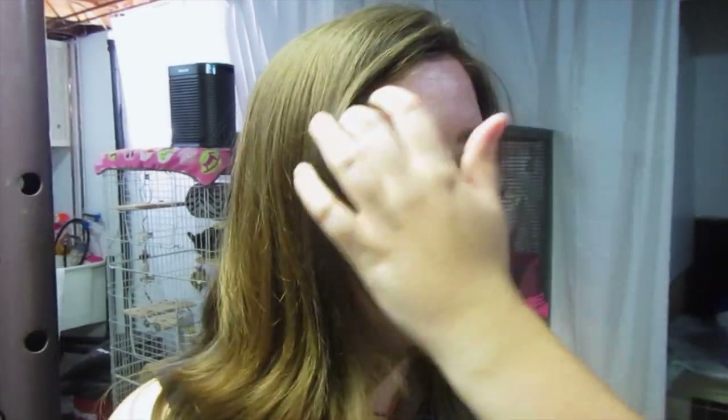Hello everybody, today's video is just going to be kind of like a vlog video. I'm sorry that I've been away for the past two weeks — I actually did film a vlog of my day in the life and daily routine, but for some reason I can't upload it, so I've got to figure out what's going on with that. In the meantime, I've been really sick — I have a really bad chest cold, it's terrible.